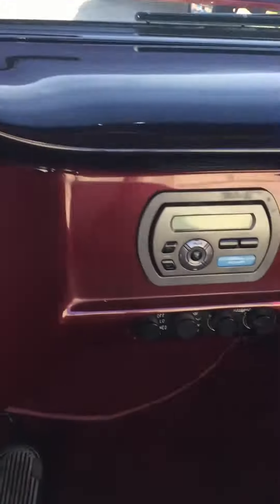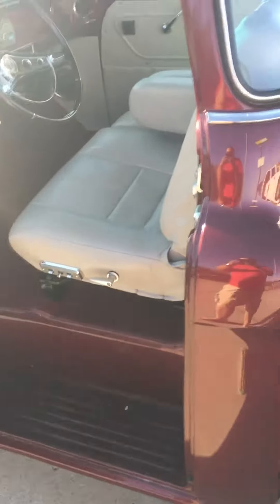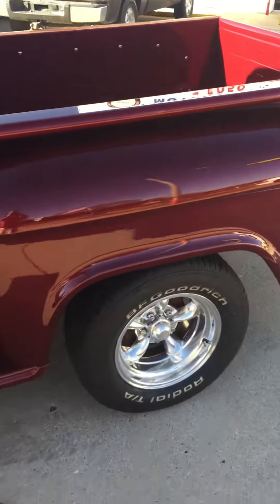Kenwood stereo, vintage air. Everything in here is all brand new, all been restored. Like I said, this Italian leather — seats come down. This truck is beautiful. Electric windows, electric locks. Fresh restoration.